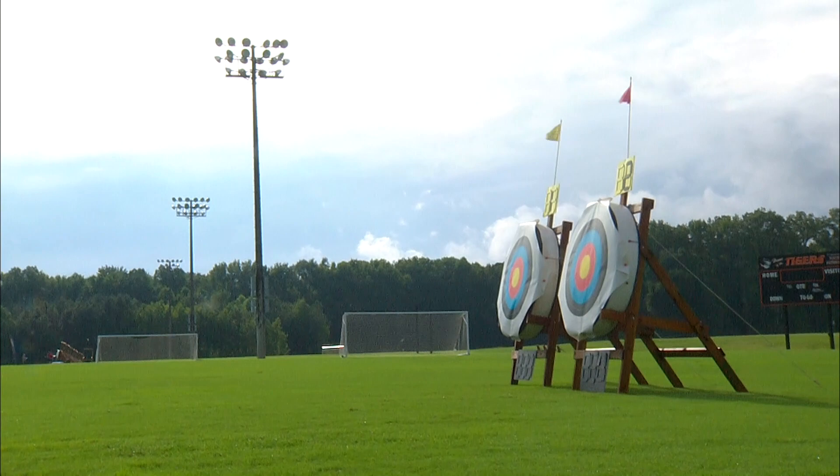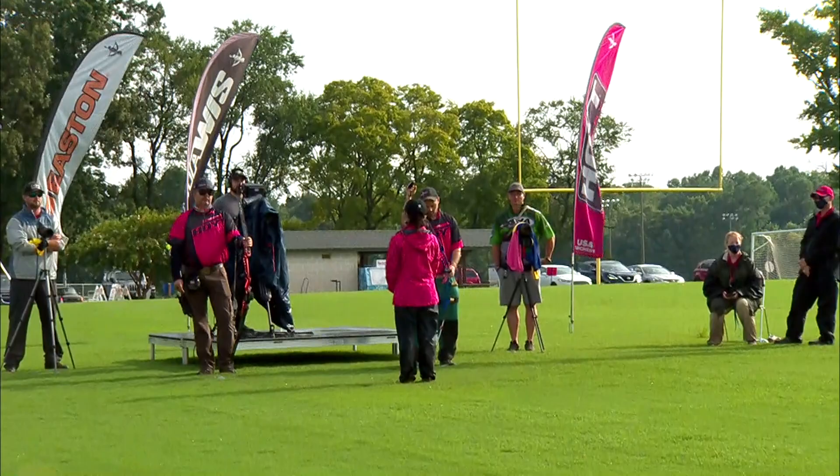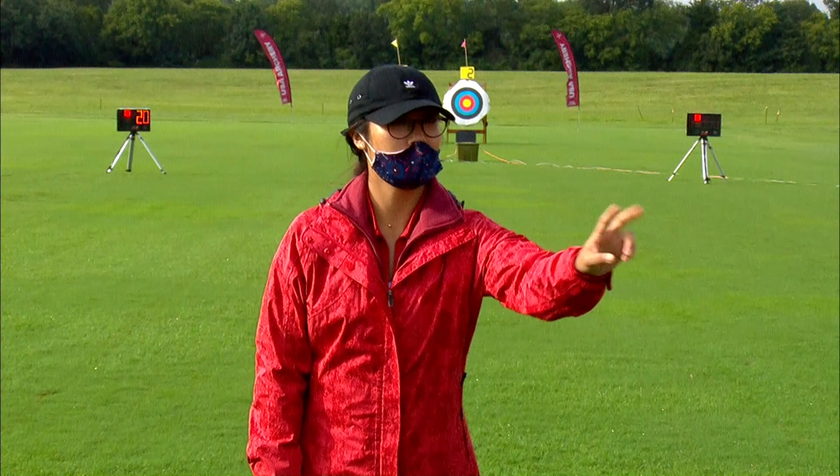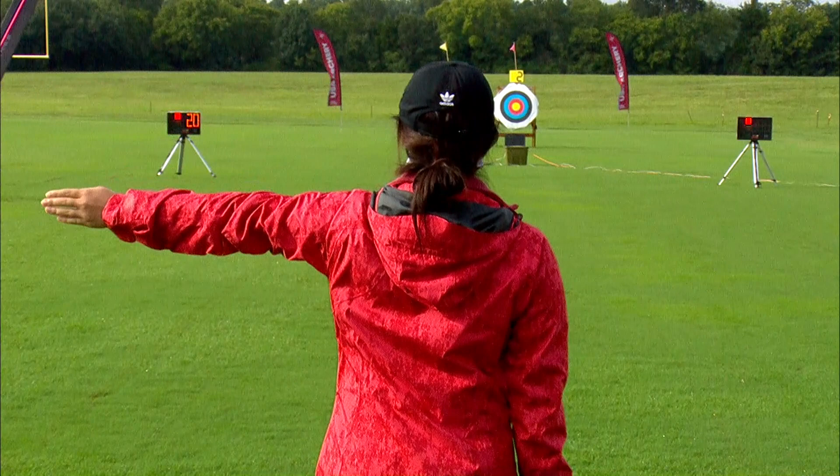Welcome back to the USA Archery 2020 U.S. Open from Richmond, Virginia, in what in absolute moments has turned into a sunny day. Greg White along with Brayden Gallantin. There's some yellow orb in the sky poking through. When we shot this morning at 8 a.m., it rained the entire time — sometimes an absolute downpour. Conservatively, we got an inch of rain this morning. But now we are setting the stage for our Barebow Men's Gold Medal Match here in Richmond, Virginia.